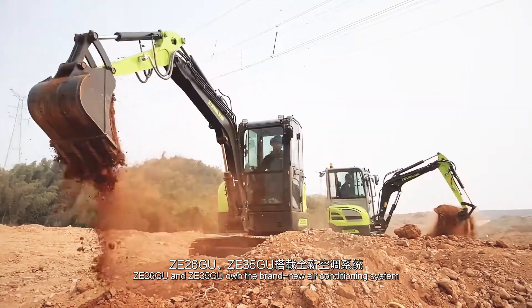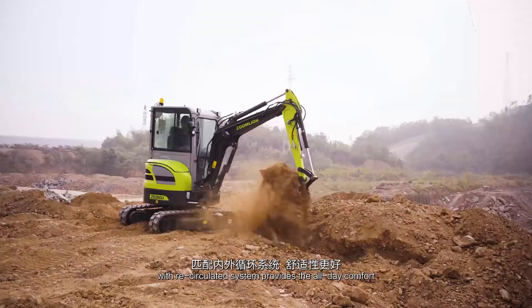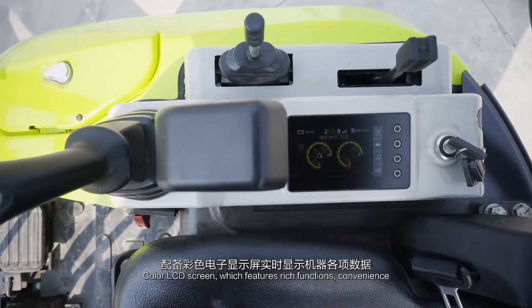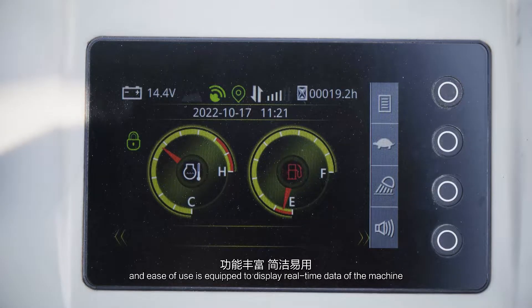ZE26GU and ZE35GU feature a brand-new air conditioning system with recirculated airflow that provides all-day comfort. A color LCD screen, featuring rich functions, convenience and ease of use, is equipped to display real-time data of the machine.